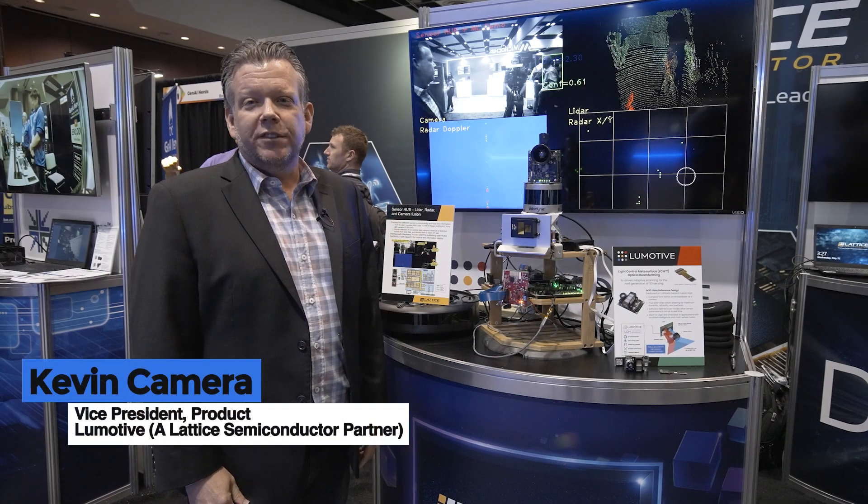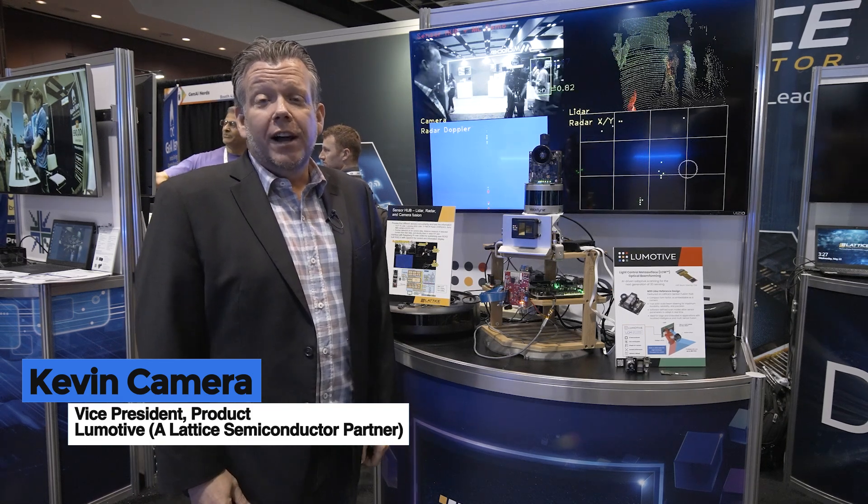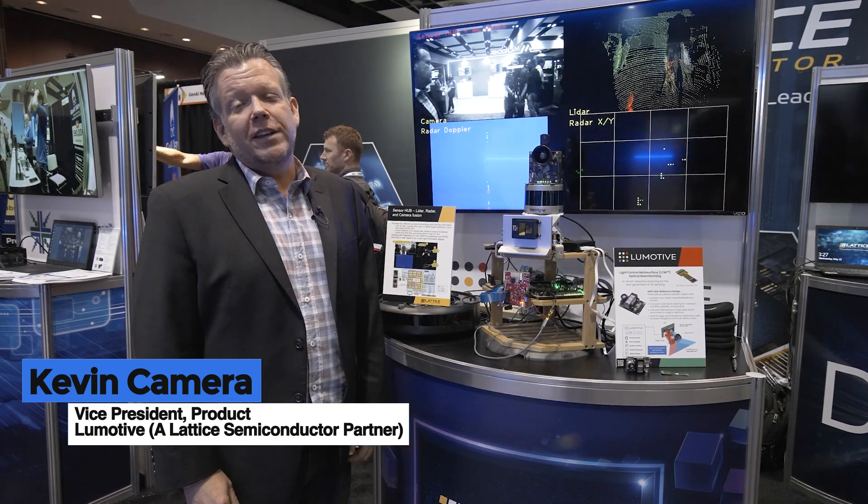Hi, my name is Kevin Kammerer. I'm the Vice President of Product with LeMotive, and we're excited to be here at Lattice Semiconductor's booth at Embedded Vision Summit to talk about the future of sensor fusion and how it can be used in Edge AI applications.